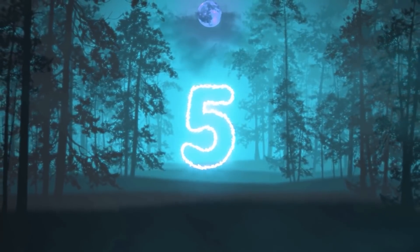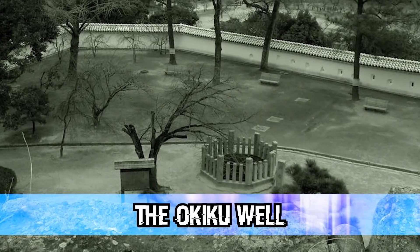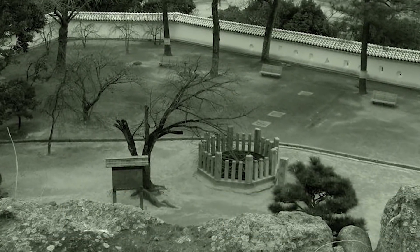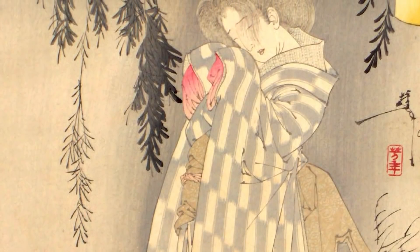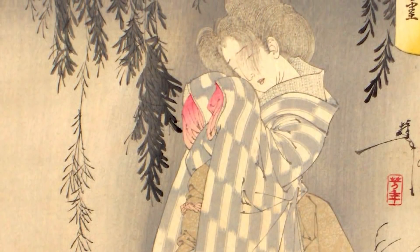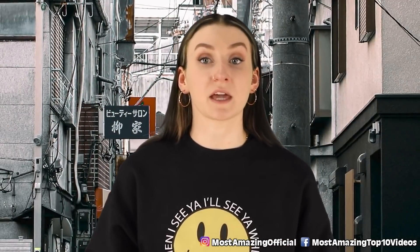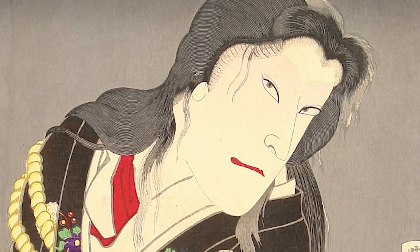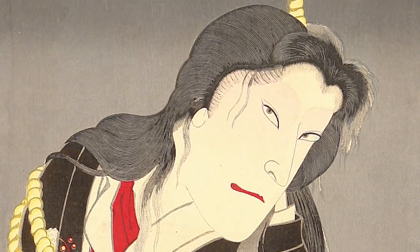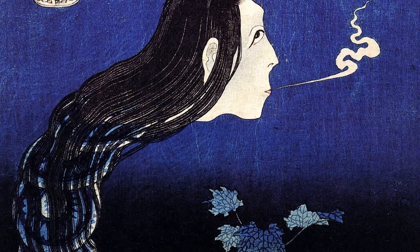We are now at our fifth and halfway mark with Okiku Well. This is another extremely haunted place in Japan, haunted by the spirit of Okiku — a young girl who worked at a castle as a servant to a well-respected samurai. There are two versions of the story, but both end with the samurai becoming enraged and throwing her down the well. To this day, her soul still haunts this well. It's said that every night she crawls out of the well and wails at the top of her lungs.